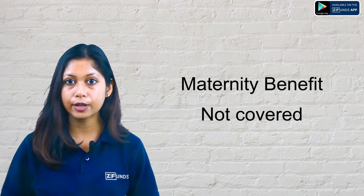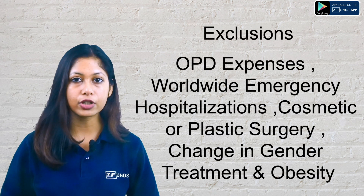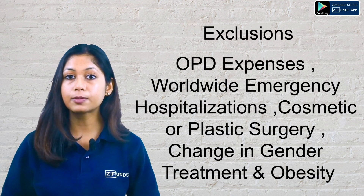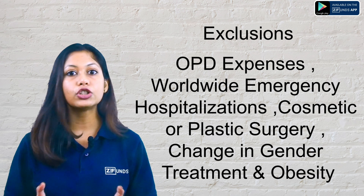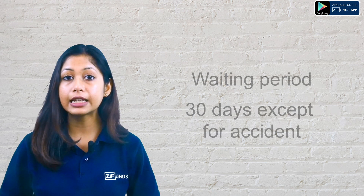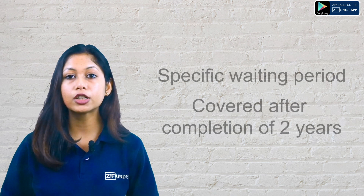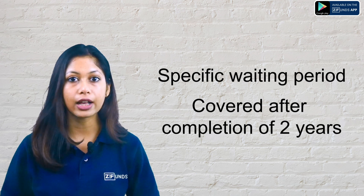Now let's talk about exclusions and waiting periods. This plan does not cover maternity benefits, OPD expenses, worldwide emergency hospitalization, cosmetic and plastic surgery, gender change treatment, and obesity expenses. There is a 30-day waiting period for all illnesses except accidents. There is a 2-year waiting period for specific illnesses. If you have any pre-existing illnesses, you can claim related expenses only after 3 years.